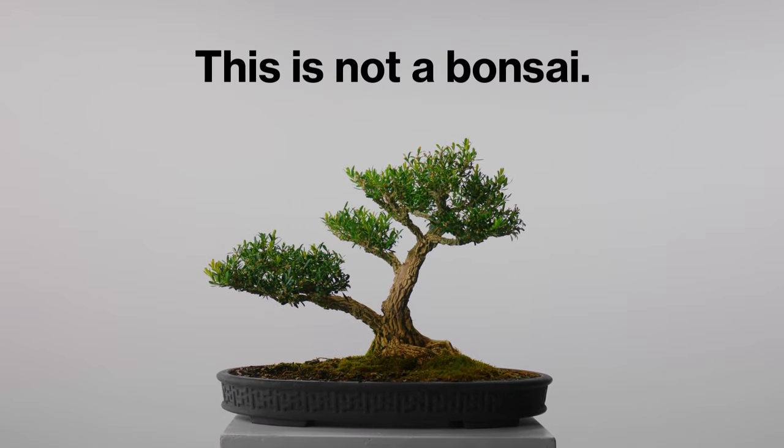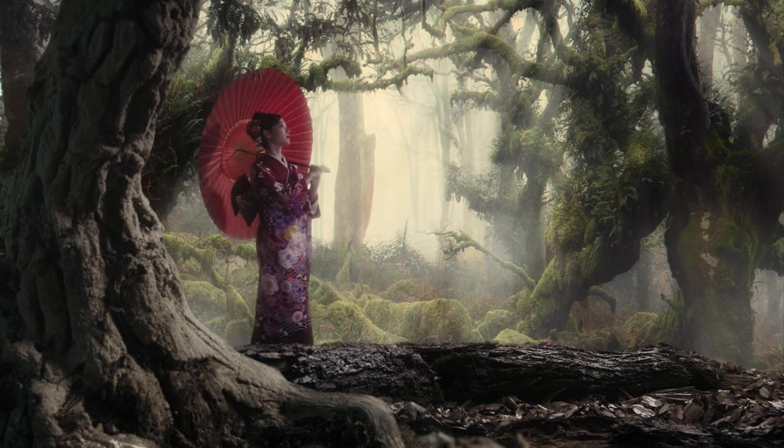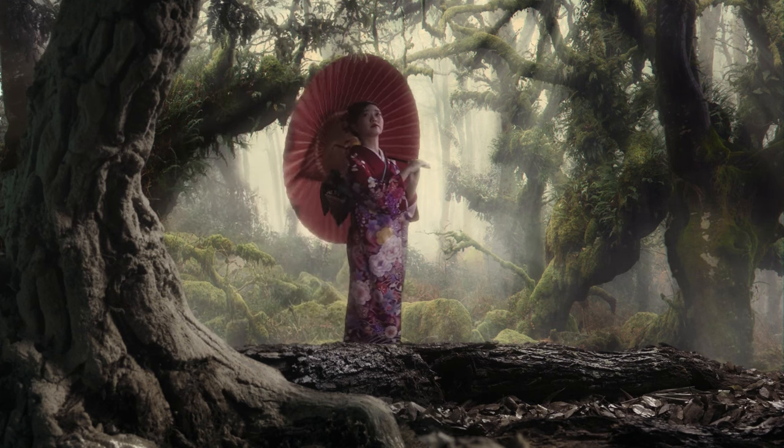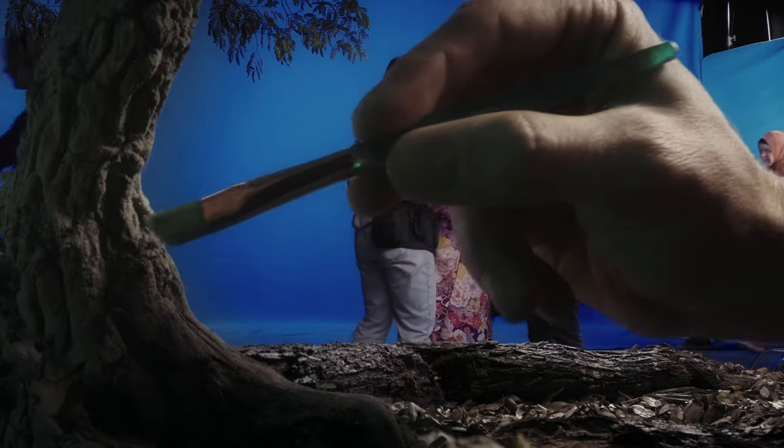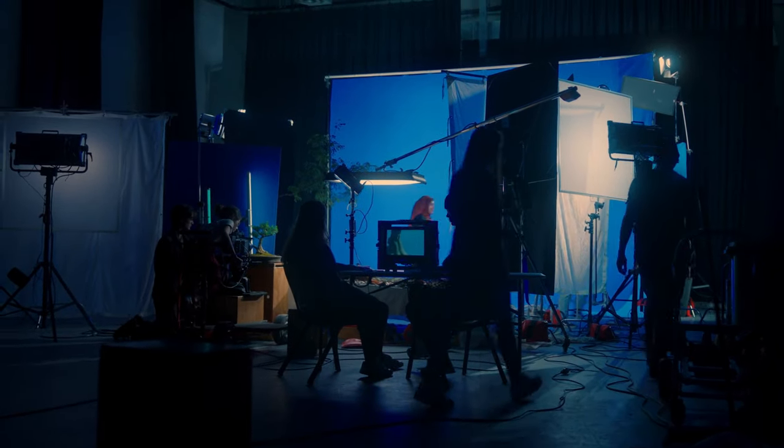This is not a bonsai. It's an enchanted Japanese forest. Creators see the world differently. And at SAE, we're all for creators. My name's Simon Temple and I'm a Film Department Coordinator here at SAE.